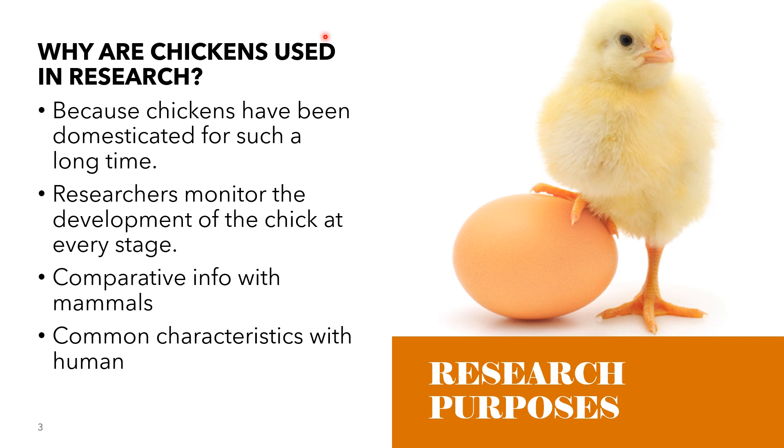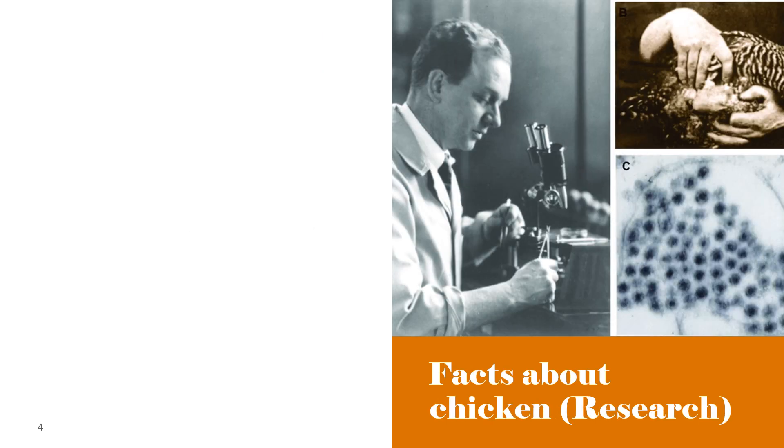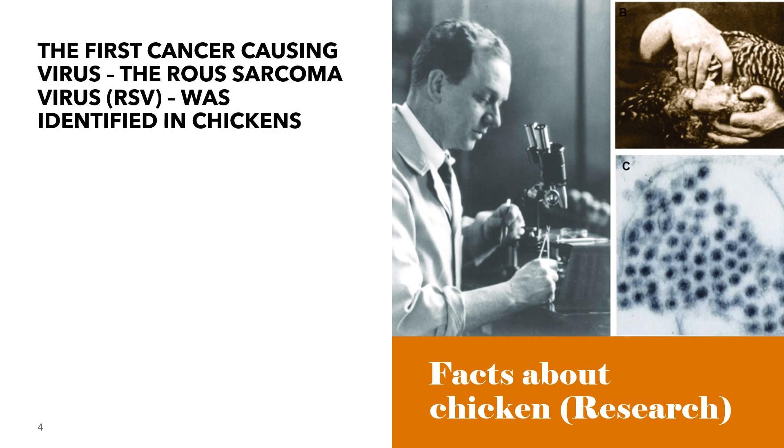Chickens are also highly susceptible to infectious diseases, some of which also infect humans, such as influenza. By understanding the immune system of the chicken, we can learn valuable information for prevention of pandemic outbreaks of flu. In research, the first cancer-causing virus, the Rous Sarcoma Virus, or RSV, was identified in chickens.